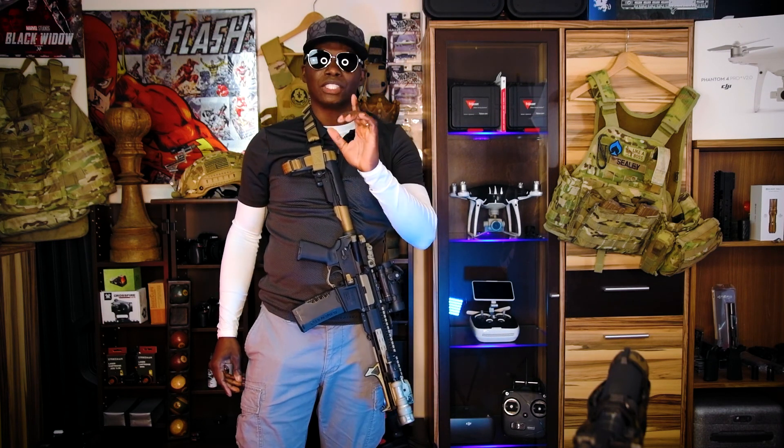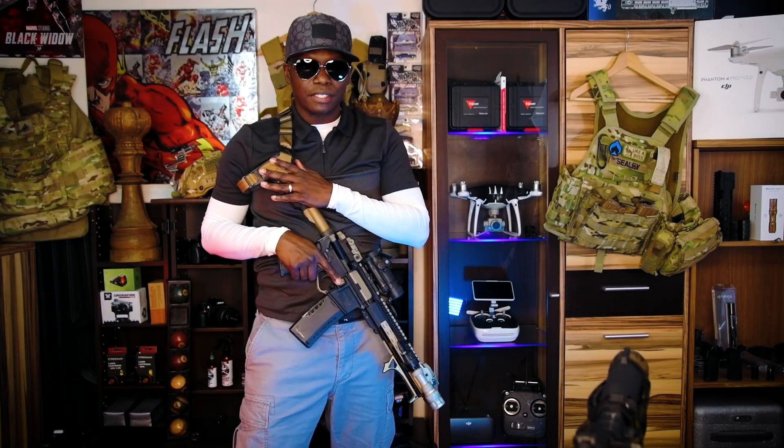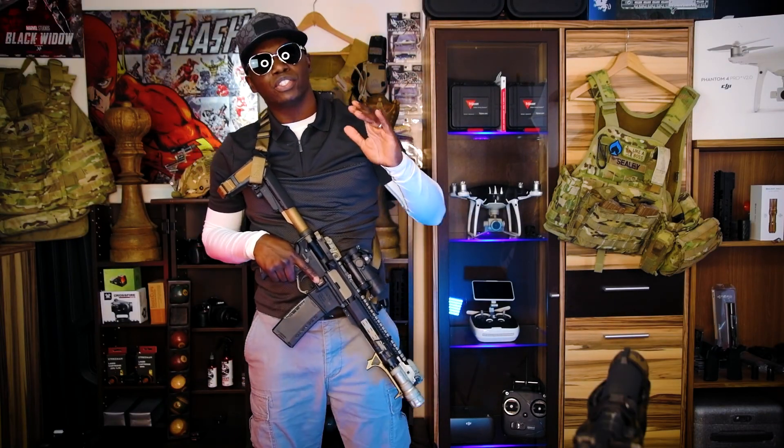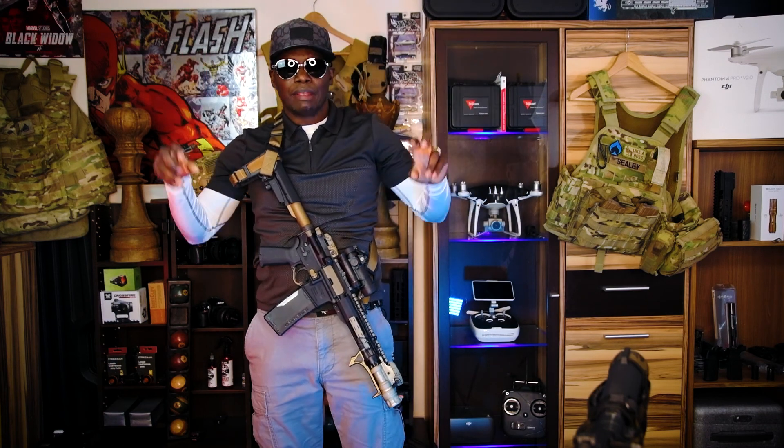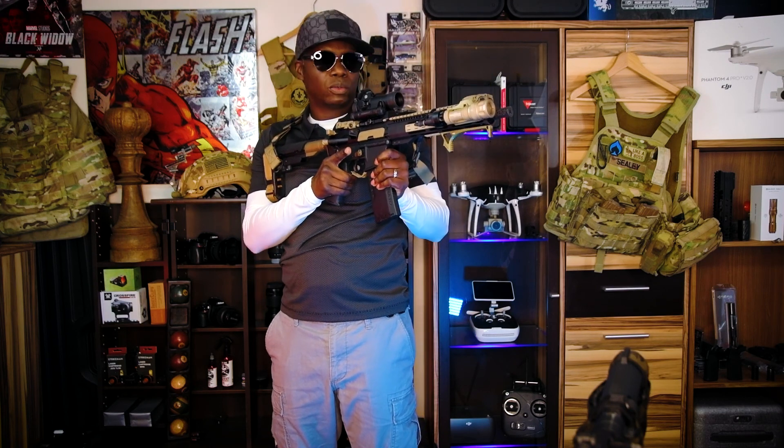A good sling is one of the first things you should buy for your rifle. Once you've got your rifle set up — your sling, your brace — now you have to start training. I suggest you start dry firing and playing with your rifles at home before you even get to the range and before you put live ammo into the weapon.